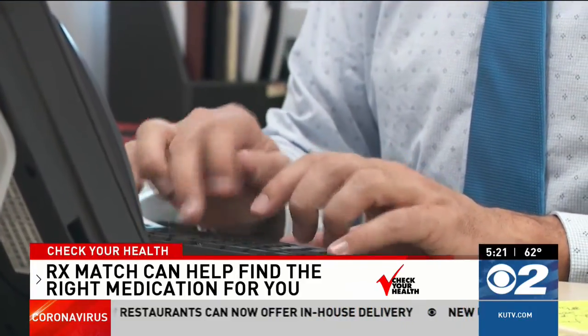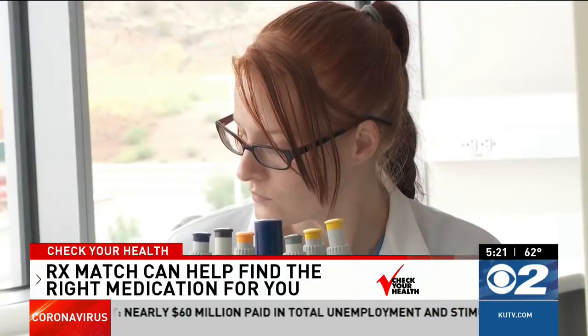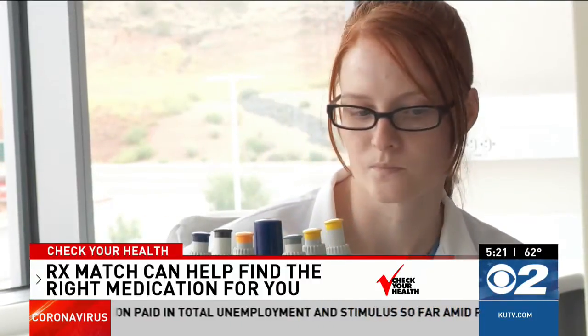There are options — different ways that we can be more precise in the ways that we prescribe. If a drug isn't working or you feel like you may not be on the right drug, speak with your physician to see if RX Match is a good match for you. RX Match is a simple test that could help improve your life.